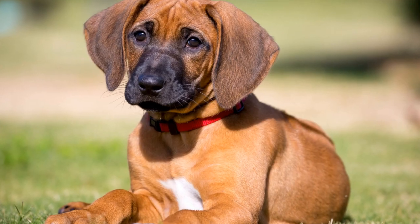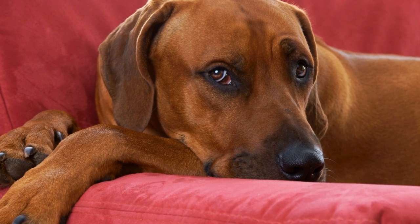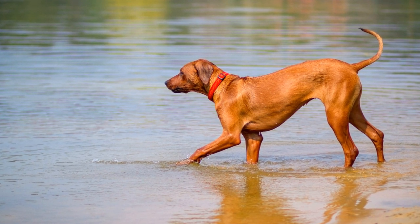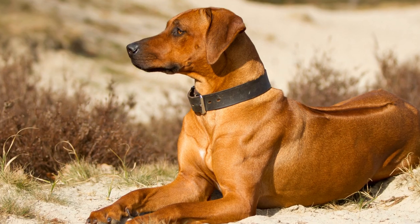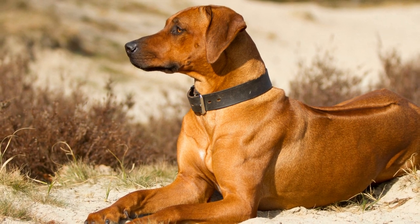The importance of mental stimulation. Apart from physical exercise, Rhodesian Ridgebacks also require mental stimulation. Engage their intelligence by offering puzzle toys, interactive games, or training sessions that challenge their problem-solving abilities. Mental stimulation helps prevent boredom and destructive behavior in this intelligent breed.